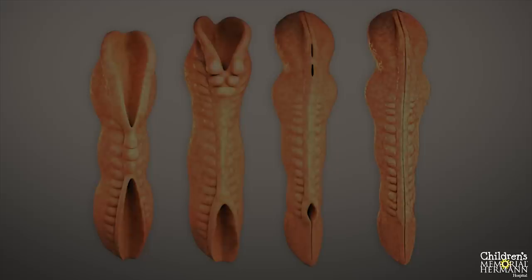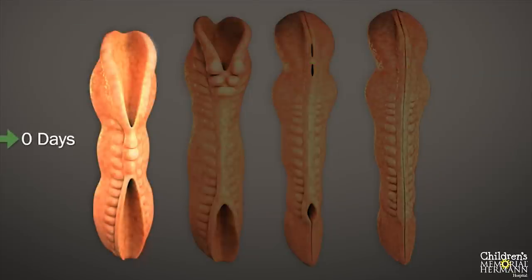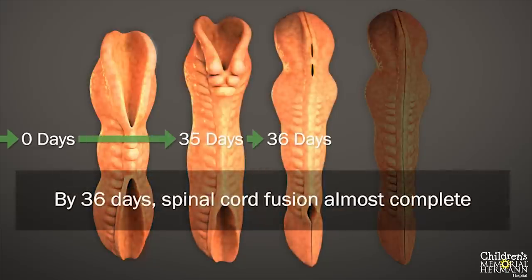To better understand the problems associated with spina bifida, let's first review the normal development of the spinal cord. In early fetal life, the tissue that covers the spinal cord closes like a zipper. This typically begins in the middle of the spinal cord and closes in both directions — toward the head and toward the bottom of the unborn baby.